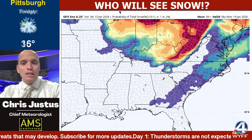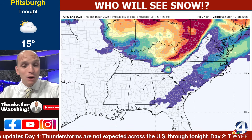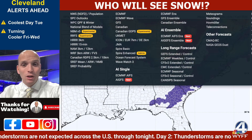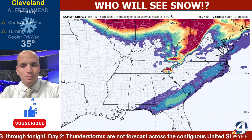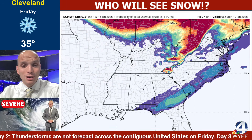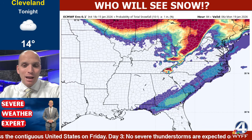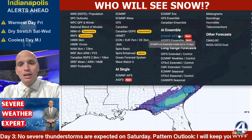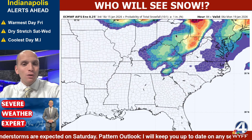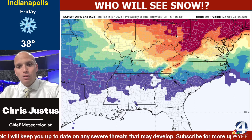Here's the GFS ensemble run averaging them all together through this weekend — got a little bit across South Georgia but it really dried up. How about the European ensemble? A little bit higher across South Georgia. Pooler, Beaufort, Hilton Head, Savannah would actually have a better chance than the upstate on this European model. The European AI says no snow for anybody — it's been stubbornly dry on almost all of them.